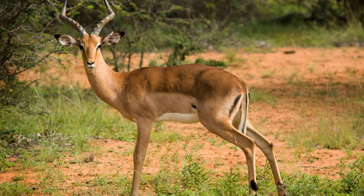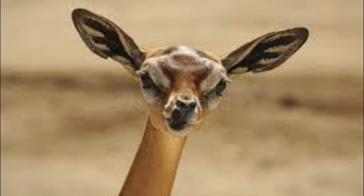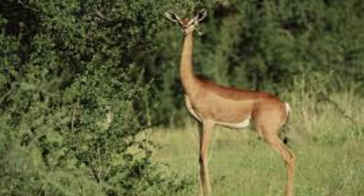This solitary lifestyle allows individuals to cover larger areas in search of food without the need to share with a group. The gerenuk's large ears aid in dissipating excess heat, contributing to thermoregulation in hot environments.